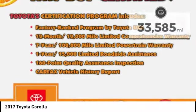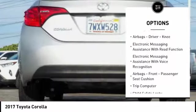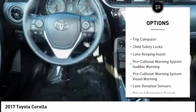Here are some of this vehicle's great options: traction control, stability control, power brakes, braking assist, airbags — driver and knee — and electronic messaging assistance with read function.